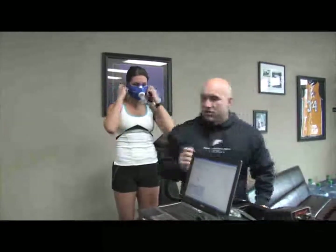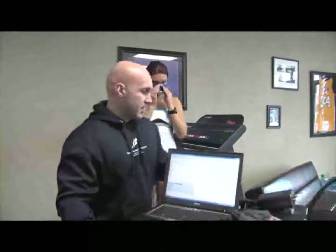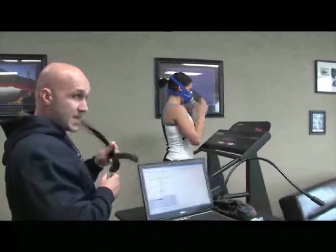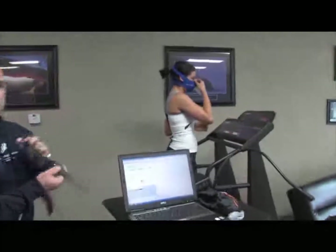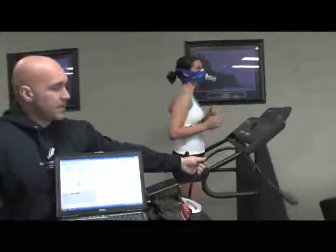This apparatus measures carbon dioxide, oxygen consumption, and heart rate. We attach a Polar heart rate strap so we can get an active heart rate reading — this device picks up the heart rate through here. Summer already has a heart rate strap on.